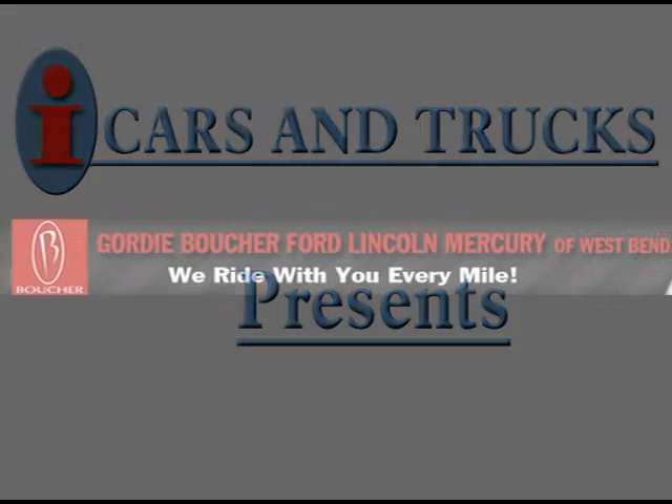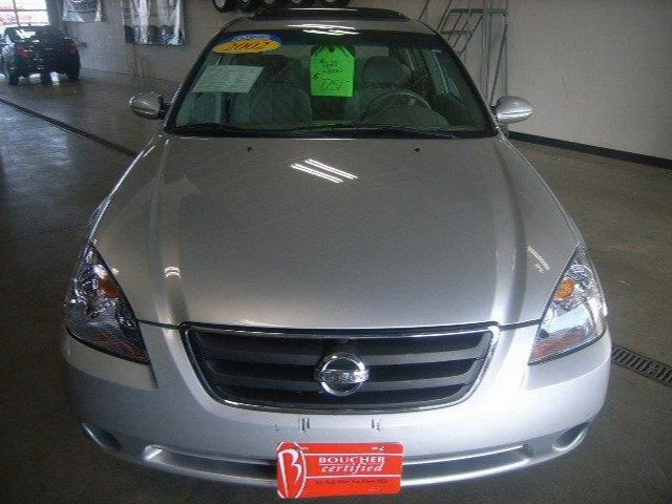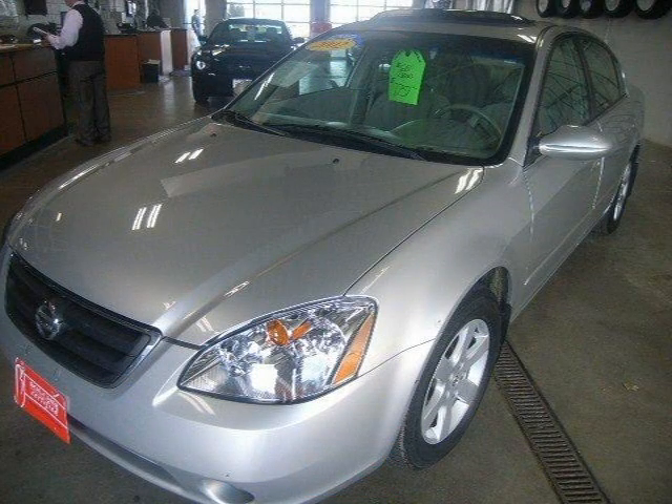This 2002 Nissan Altima sedan is located in West Bend and has 108,801 miles on it. This sedan has a beautiful sheer silver exterior paint color, which is complemented by a interior color.